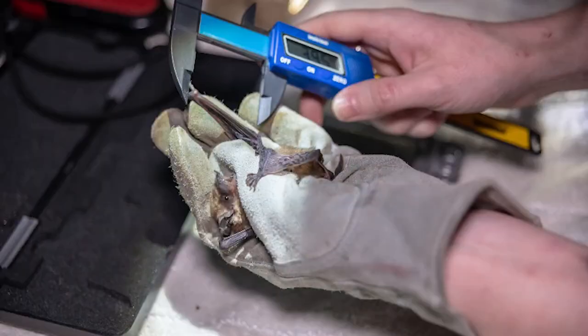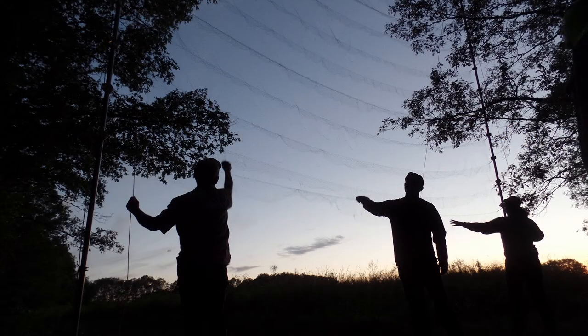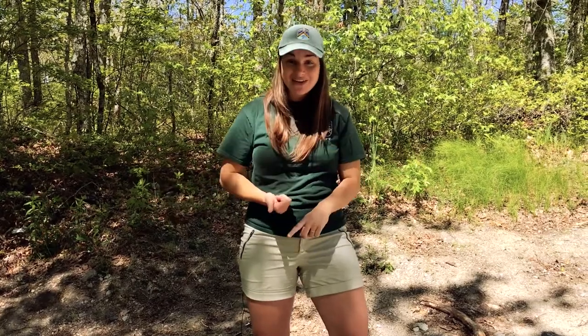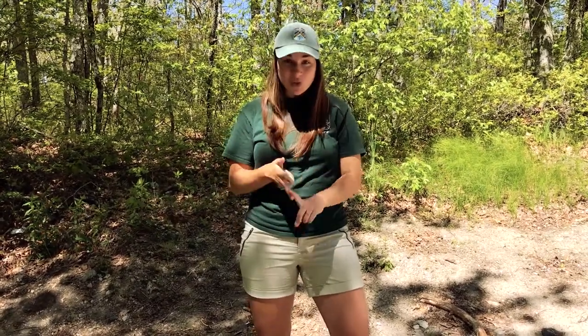In Rhode Island we've seen a decline in our bat populations. At the Division of Fish and Wildlife we monitor bats each year to help in the nationwide effort to save them. So now you know when bats migrate, have their pups, store up energy, and hibernate. Keep your eyes on the skies for our batty friends.